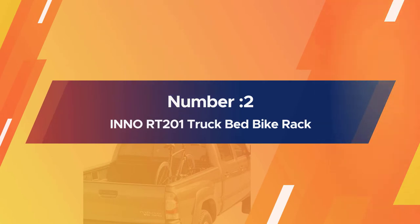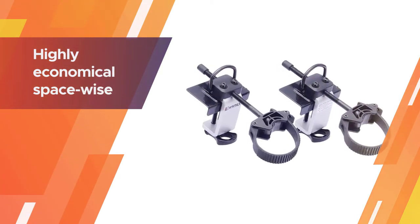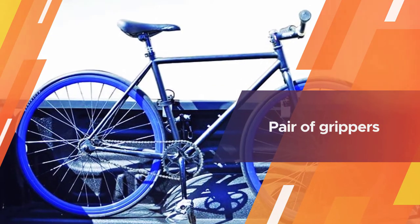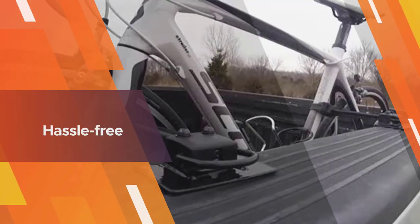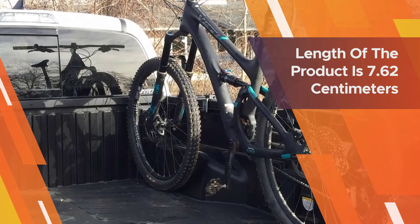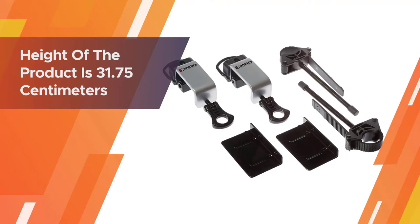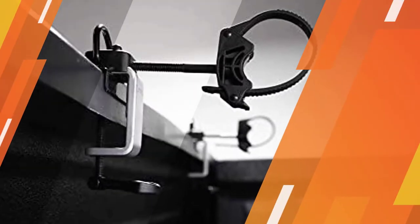Number two: Inno RT201 truck bed bike rack. For those looking to transport their bike using a pickup without sacrificing cargo space, the Inno Velo Gripper truck bed bike racks are a perfect option. This rack is highly economical space-wise, as it mounts to your truck's bedside rail without any tools or holes involved. It is not really a full rack — it's a pair of grippers. There's no need to get inside the truck to mount them or the bike; you can mount them once and forget about them.